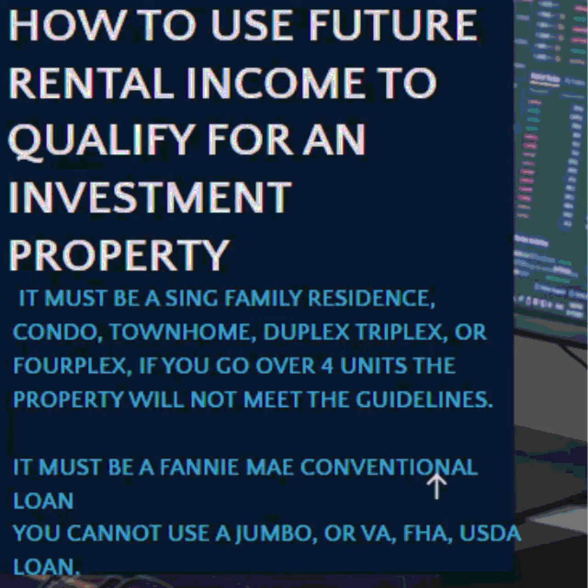Number three, Fannie Mae Seller's Guide says you can use up to 75% of the fair market rent to qualify for an investment property. For example, if the investment property rents for $3,750 a month, you can use 75% of that rental market income, which in this case would be $2,812.50. So if you don't make enough income to qualify for an investment property, the rental income can help you qualify — whether you're buying your first rental or have multiple rentals, you can still use 75% of the fair market rental income from that property to qualify.